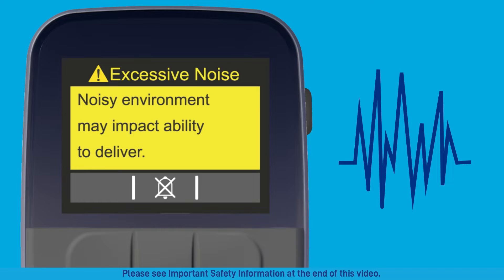Your pump relies on technology using sound sensing to deliver a steady and continuous dose of medicine. Areas with too much noise, like a loud concert or a crowded store, may impact medicine delivery. Move to a quieter area to avoid the alarm reappearing.